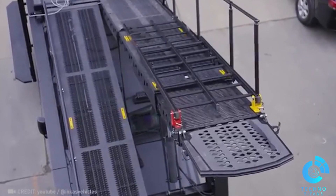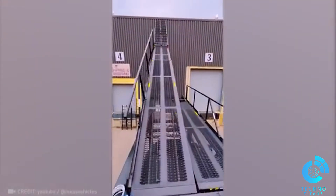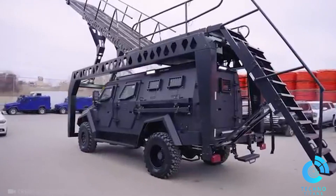Incas has designed a vehicle with a vertical assault ramp for tactical squads, fully armored and with a high ballistic rating. I'd kill for a ride in that!